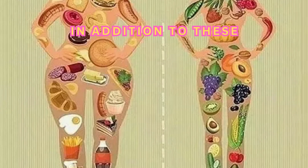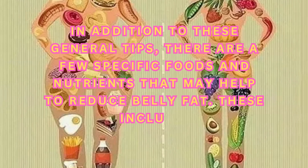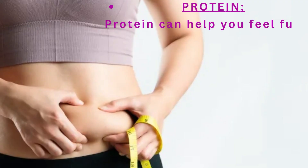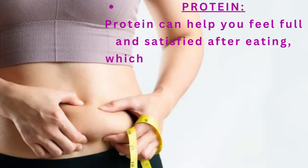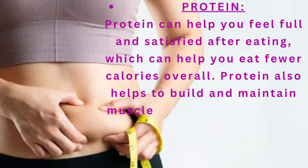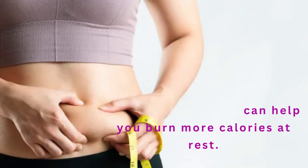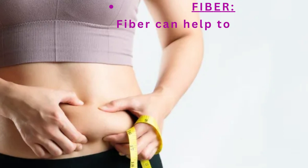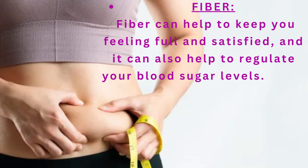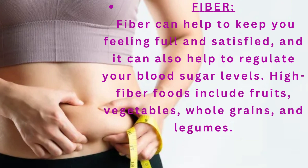In addition to these general tips, there are a few specific foods and nutrients that may help to reduce belly fat. These include protein, which can help you feel full and satisfied after eating, helping you eat fewer calories overall. Protein also helps to build and maintain muscle mass, which can help you burn more calories at rest. Fiber can help to keep you feeling full and satisfied, and it can also help to regulate your blood sugar levels. High-fiber foods include fruits, vegetables, whole grains, and legumes.